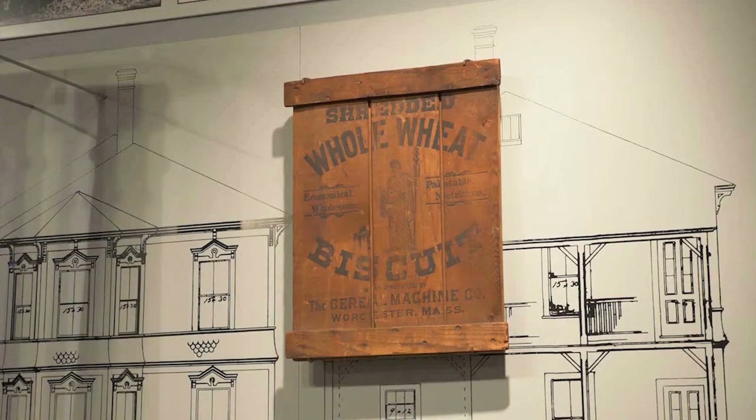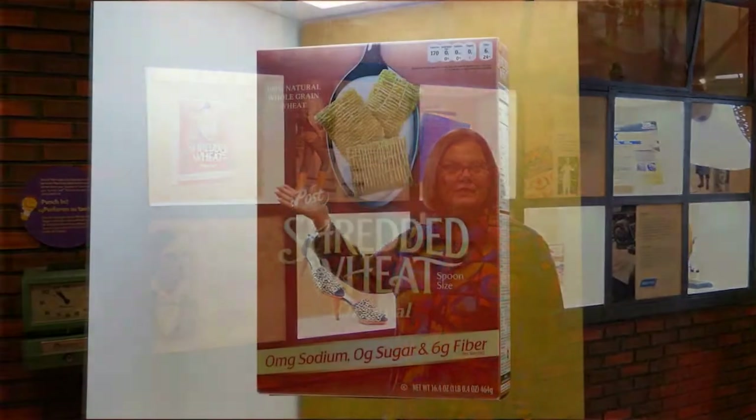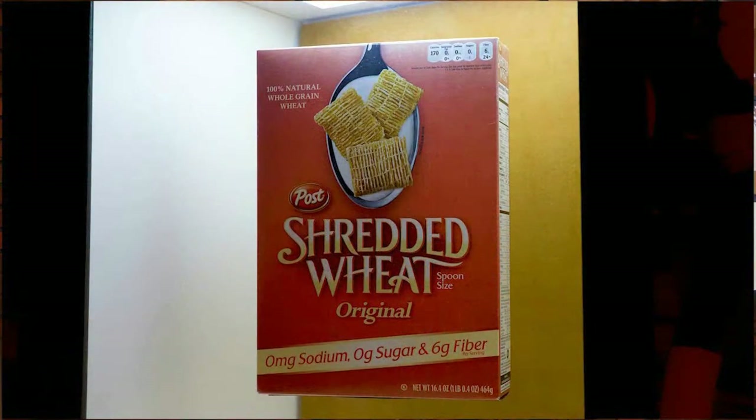Believe it or not, this is the way they would have shipped the shredded wheat to our area. Unfortunately, this particular company has since moved to Niagara Falls. But if we move into the next room, this is the way you would probably see shredded wheat on your breakfast table. Next time you go to the supermarket, see if you can locate it.